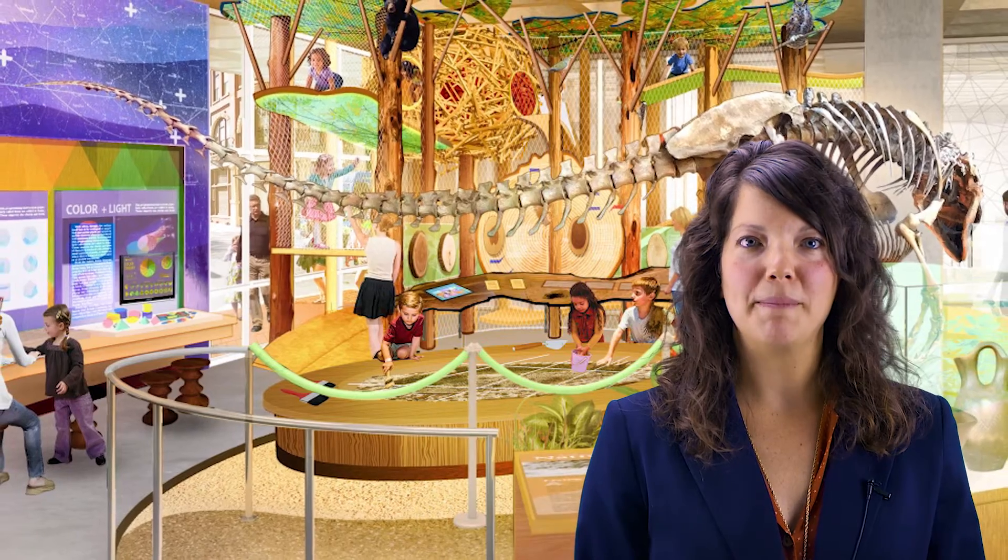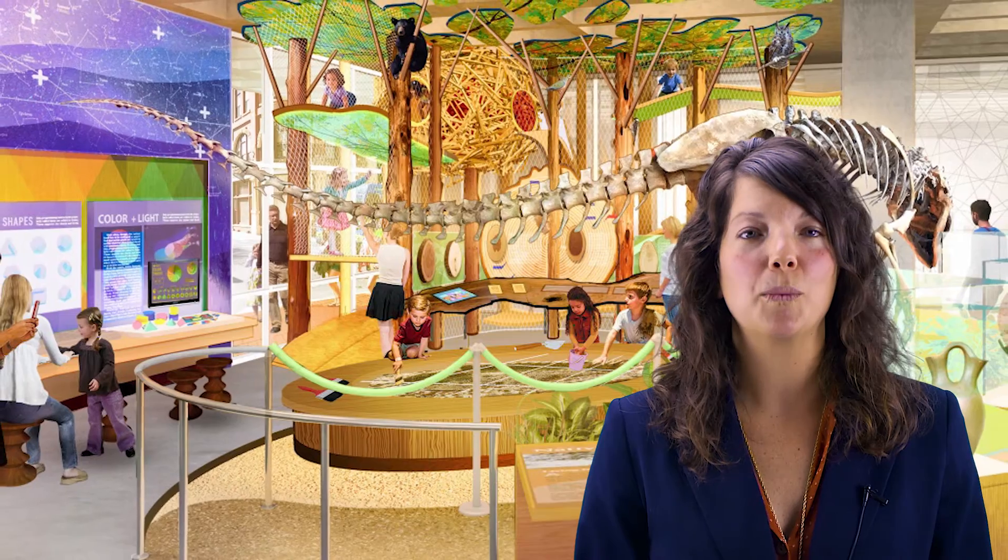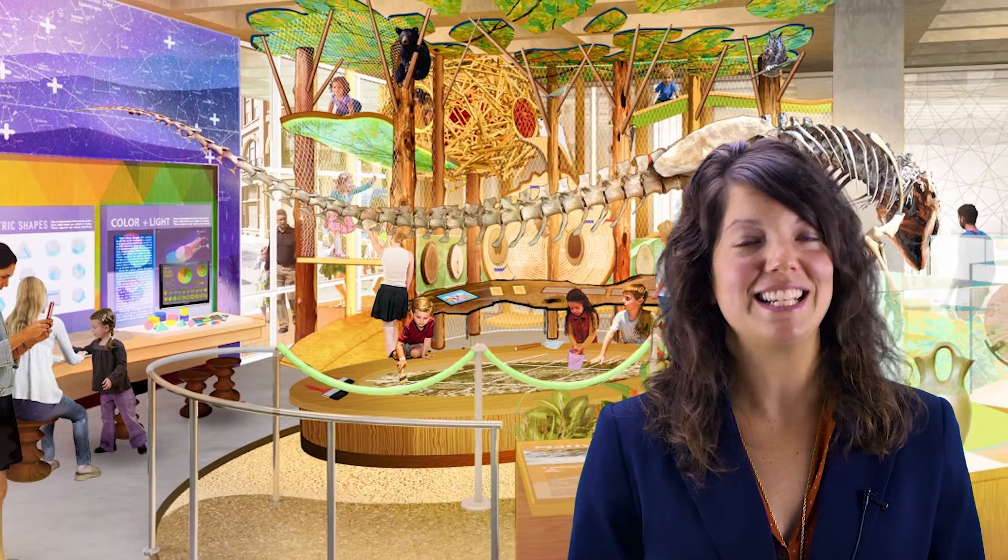As you come into our main exhibit hall, you'll be welcomed by our dinosaur, a member of the Tyrannosaur family, where you can become a paleontologist and dig for fossils.